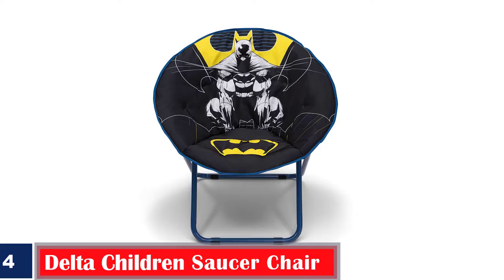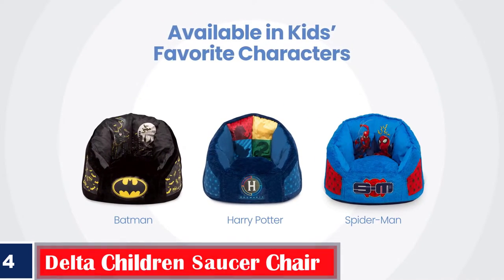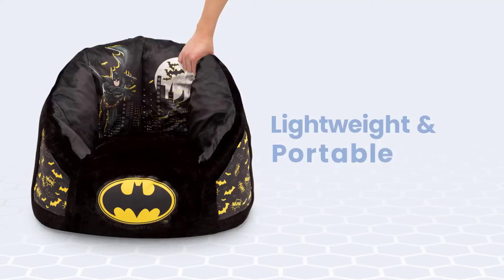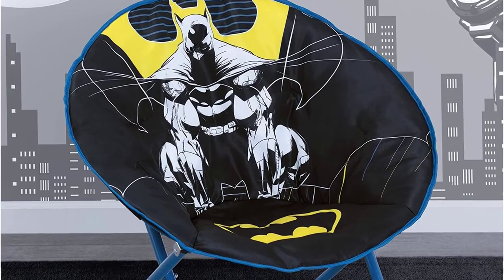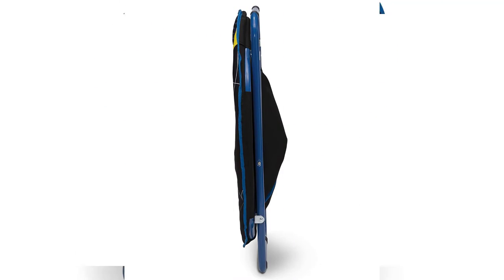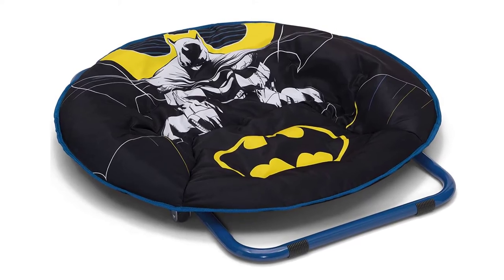Number 4: Best Easy to Set Up — Delta Children's Saucer Chair. The Batman-themed black saucer chair is suitable for children ages 6 and above. It is designed with foldable metal legs and a plush fill comfortable cushion to offer cozy seating. There is a safety lock in the metal frame for added safety. Specifications: weight 13.2 pounds, dimensions 30 by 32.5 by 33 inches, material comfortable fabric with plush fill, maximum weight capacity 225 pounds. Pros: sturdy, foldable, comfortable, easy to set up, lightweight. Cons: may not be too fluffy.